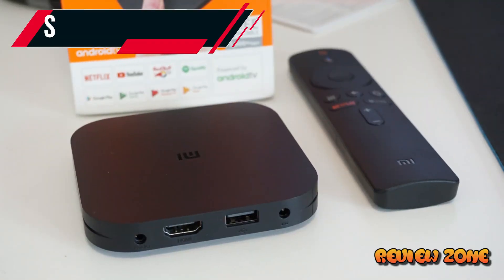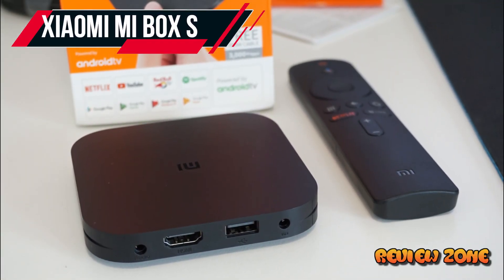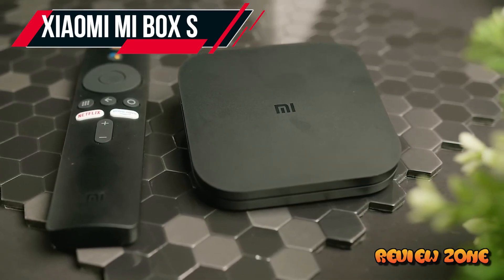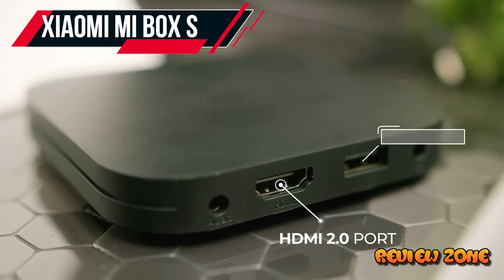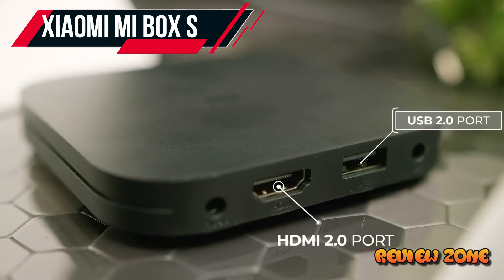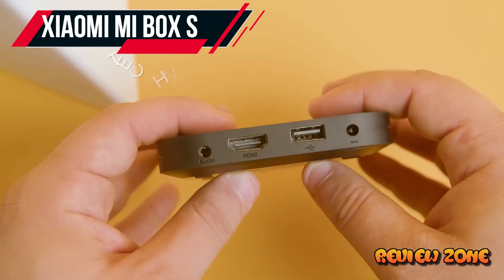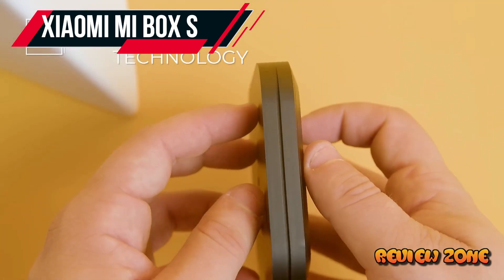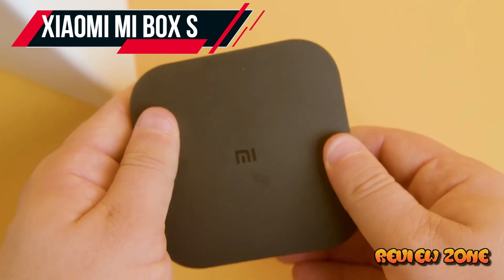Number 5: Xiaomi Mi Box S. When it comes to design, the Mi Box S is clearly taking aim at the Apple TV aesthetic, and it does a great job with a refined, solidly built box and equally well-considered remote control. Netflix is front and center here with a dedicated button on the remote control. But beyond that, this box is built to handle 4K HDR10 streams exceptionally well.